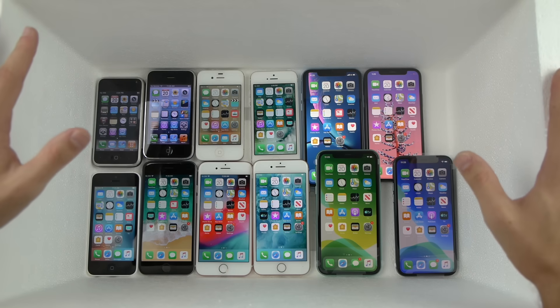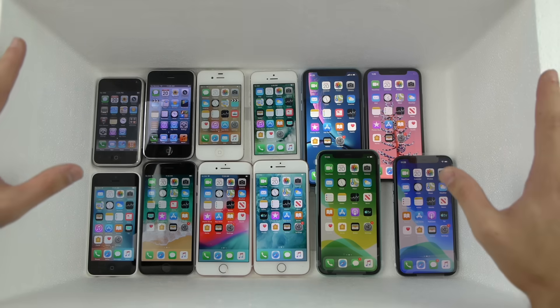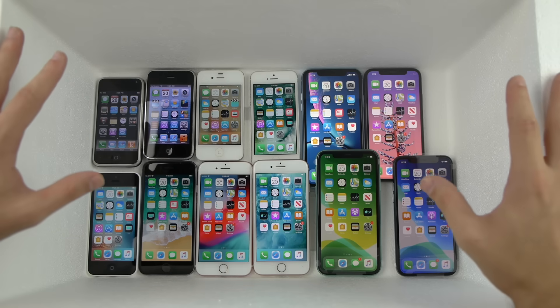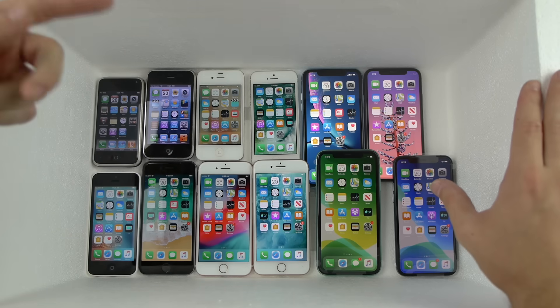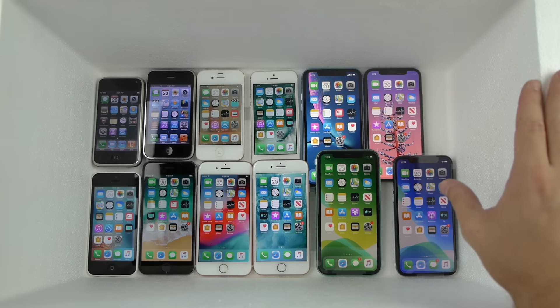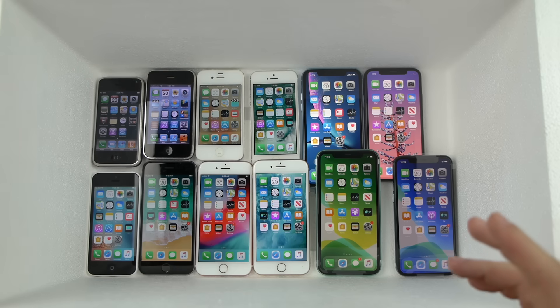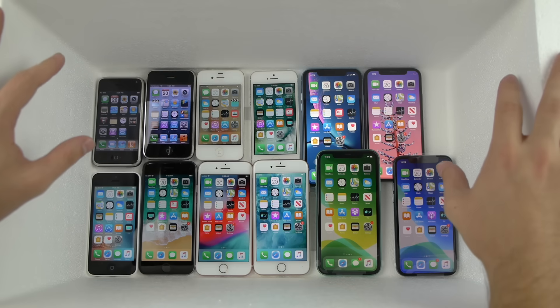What is up guys, Tech Cracks here. In this box I have every major design change iPhone that Apple has ever released. I don't have every single model like the pluses or the S upgraded models, but they are the big form factor changes that Apple has released over the course of their history.